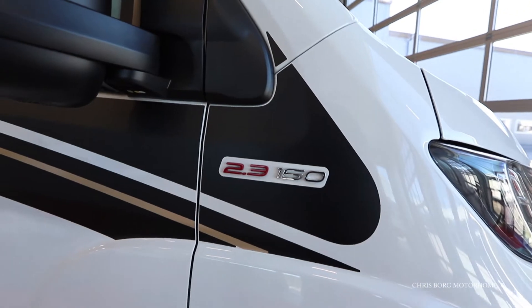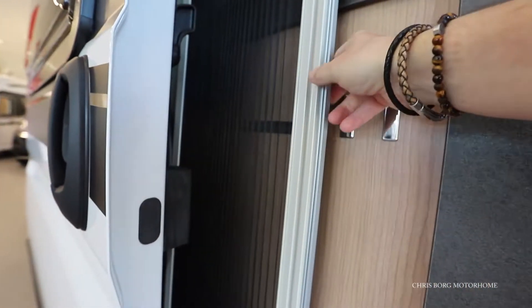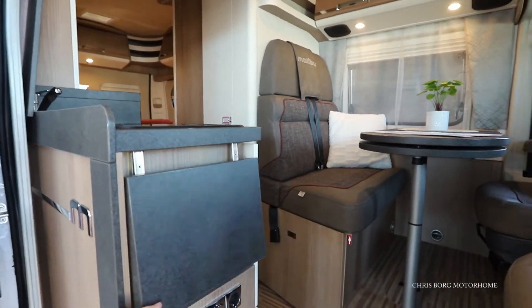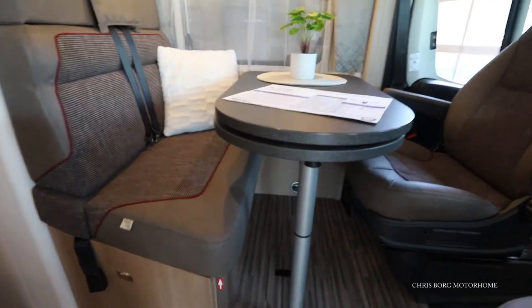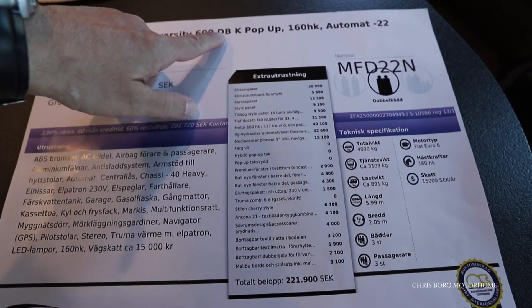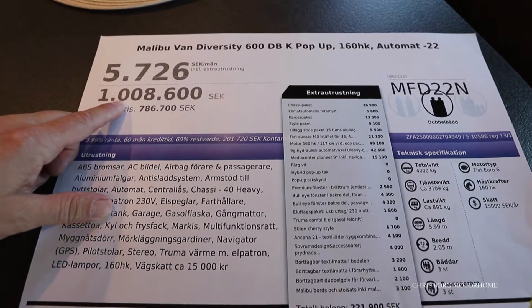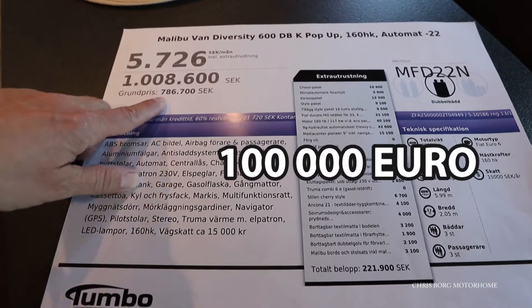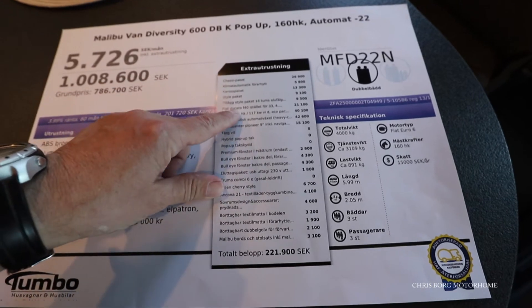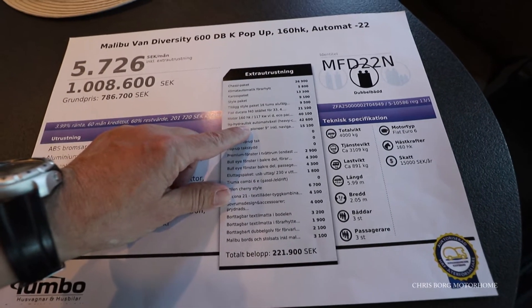This one has a 2.3 liter engine with 160 horsepower. This is the Malibu Van Diversity 600D BK popup, 160 horsepower, automatic gearbox. The price is one million eight hundred thousand Swedish crowns, roughly around 100,000 euros. The base price is 78,000 euros, with some options including a chassis packet for 2,600, the 160 horsepower engine for around 4,000, and the automatic gearbox for 4,000.